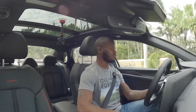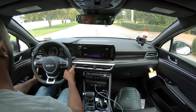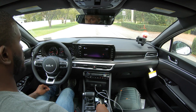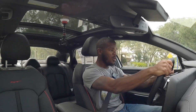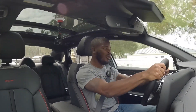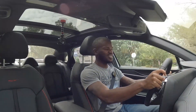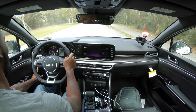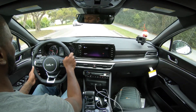Let's do a launch control run — coming to a stop, switching to Sport Plus mode, then holding the brake and accelerator. Oh my god. The performance. I'm telling you, this vehicle will put a smile on your face. The performance is just beautiful.